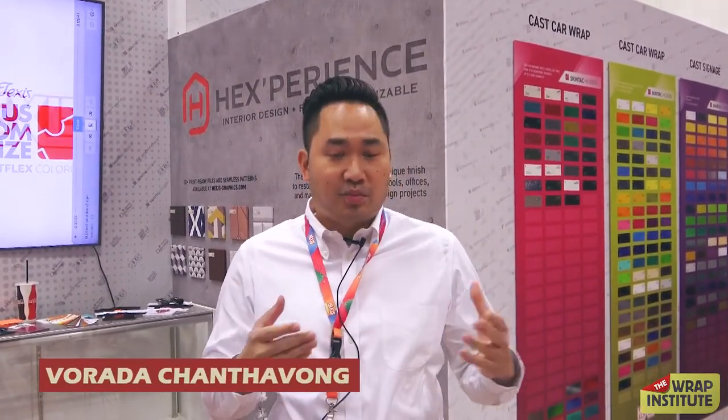Hello Verrata, can you tell us a little bit about Hexis? So Hexis is a French manufacturer of self-adhesive films. We've been around since 1989. We produce, manufacture, and R&D products for the signage, large format print, car wrap, and restyling industry.